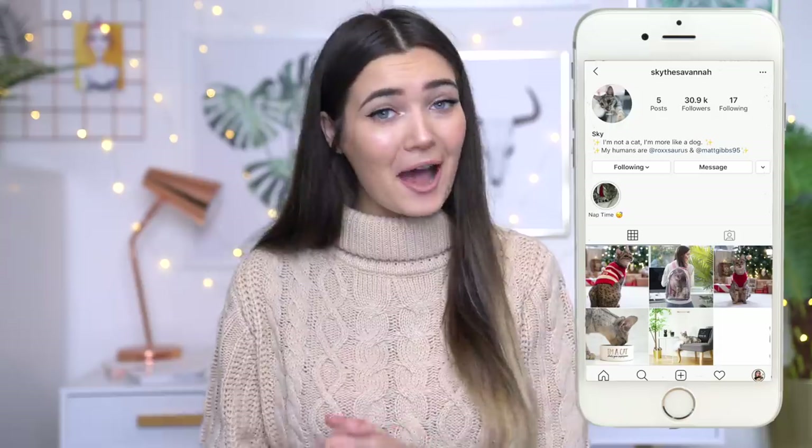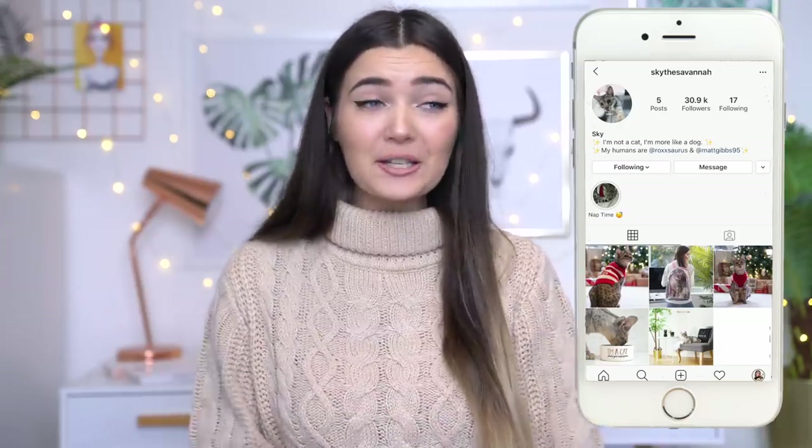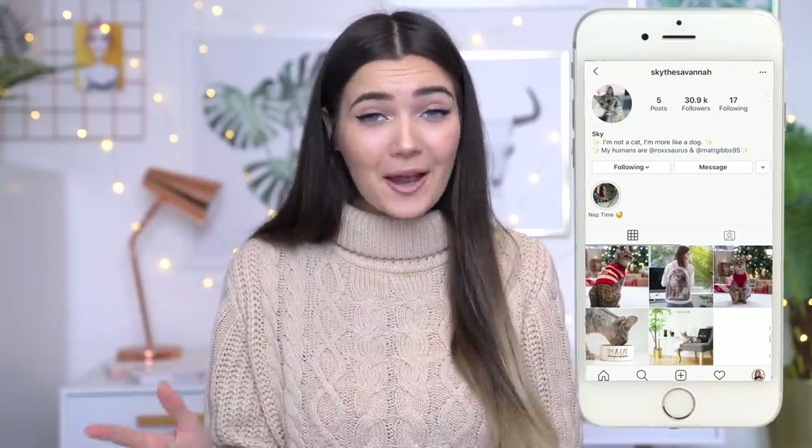Now since I've done that first video I've actually made Skye an Instagram so if you guys want to go follow her it's just Skye the Savannah. I'll link her Instagram down below. I just wanted to create an Instagram for her for the longest time and I thought this would be the perfect occasion because you guys really loved her and her personality in the last video.